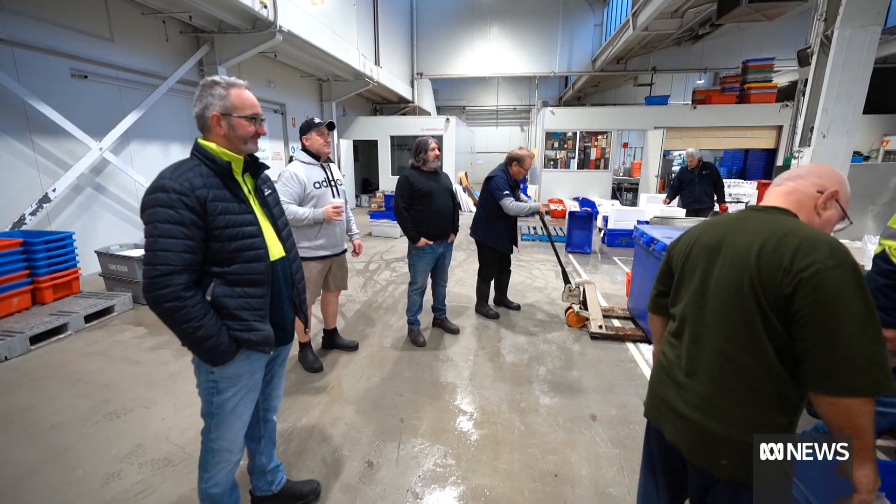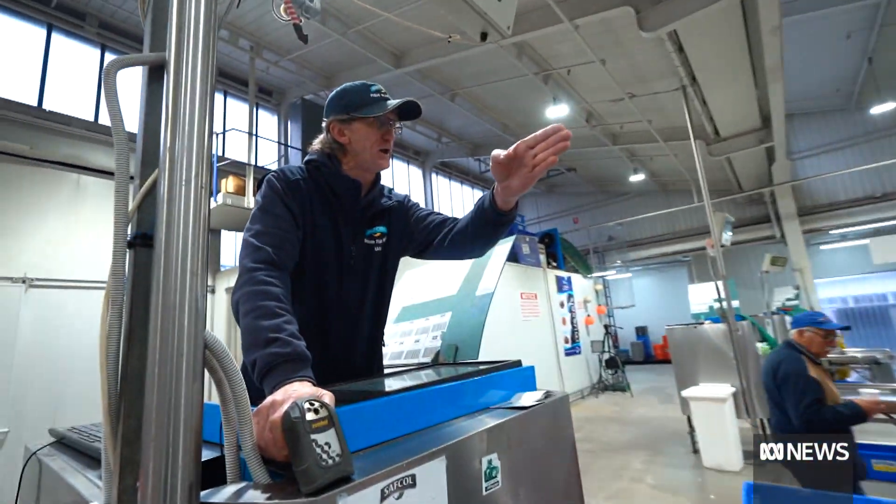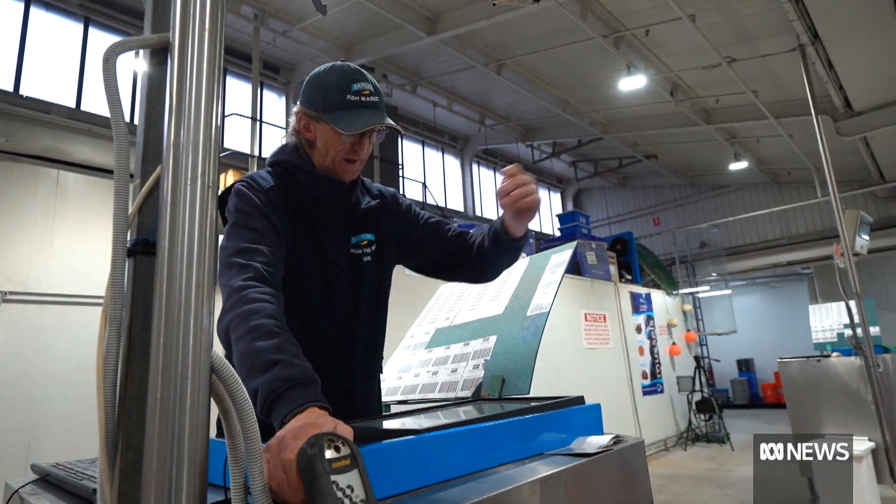Alright, morning everyone! Fresh seafood is an increasingly precious thing. Got 18 there, sold and next.